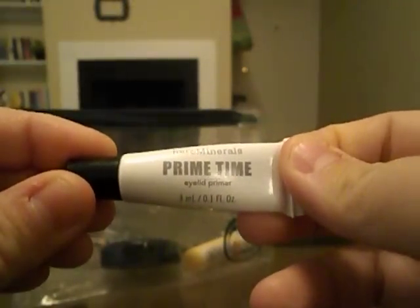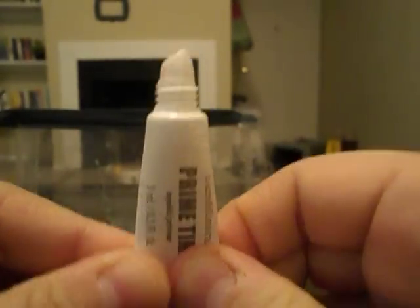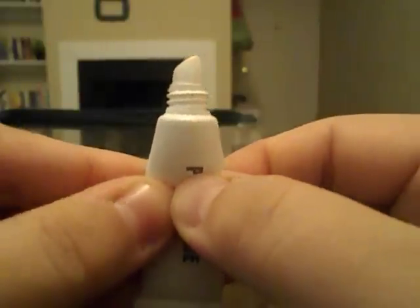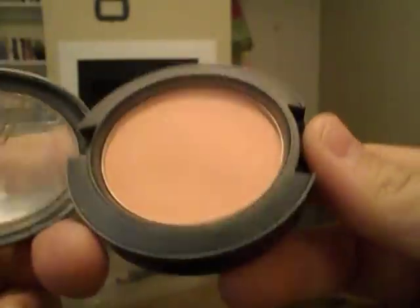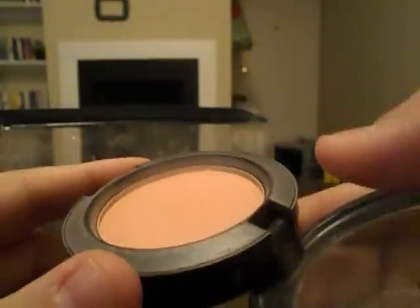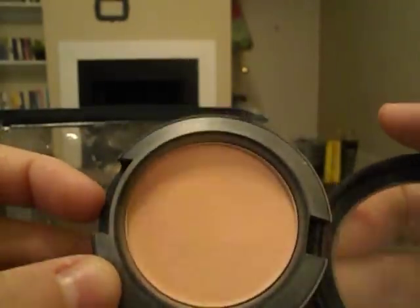My little mini Bare Minerals Primetime Eyelid Primer — I don't wear eyeshadow every day but I've been wearing it more to get rid of this. When I squeeze it, product comes out right at the P in Primetime on the tube, so there's not a whole lot left. My MAC Immortal Flower blush doesn't really show up on me — there's a slight dip but you can't see it on camera. It's the only blush I use, and if I use another blush I always put this over it.